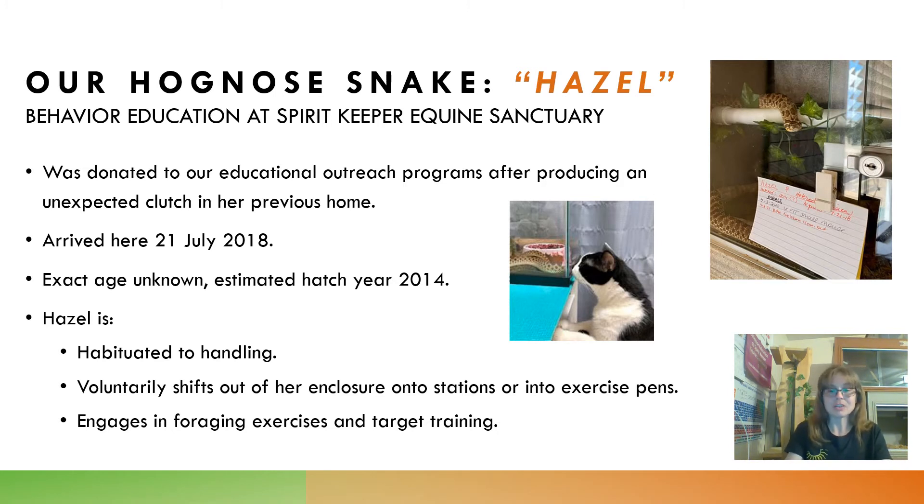They offered us one of the baby Hognose Snakes, but before we left for the weekend they ended up offering us Hazel — the mother to this unexpected clutch. Of course I was happy to take the adult over a baby, because babies' natural diet is amphibian and it can be difficult to get them to start feeding under human care. So I was happy to take the adult who already had educational experience, was already habituated to people and handling, and was already eating small rodents with no problems. We brought Hazel home on July 21, 2018 — we've had her about two and a half years at the time of filming. We estimate she was hatched around 2014, making her six going on seven years old.